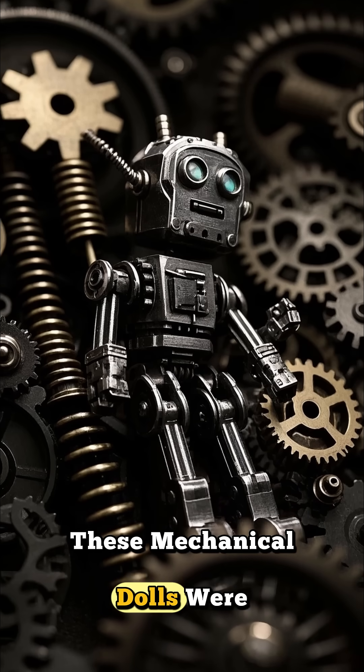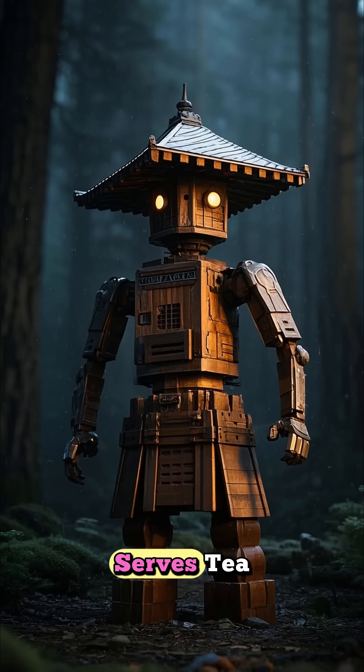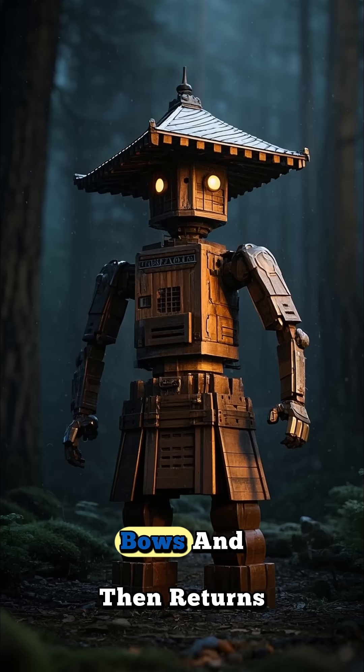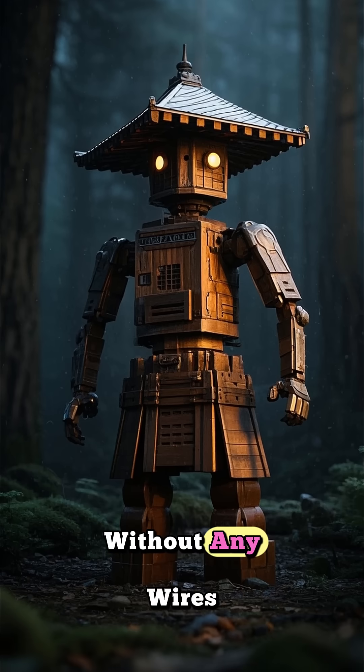These mechanical dolls were built with gears and springs, and this one that serves tea also walks forward, bows, and then returns — and it does all of this without any wires.